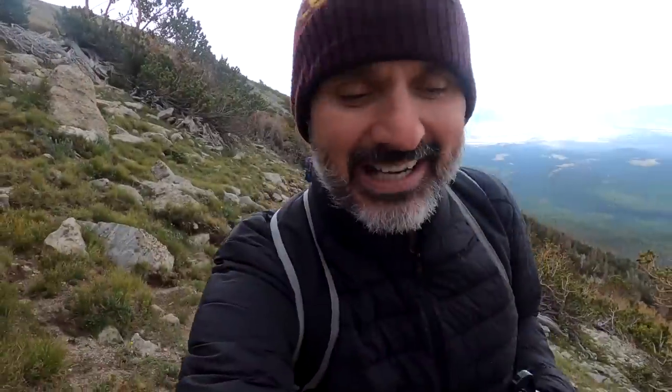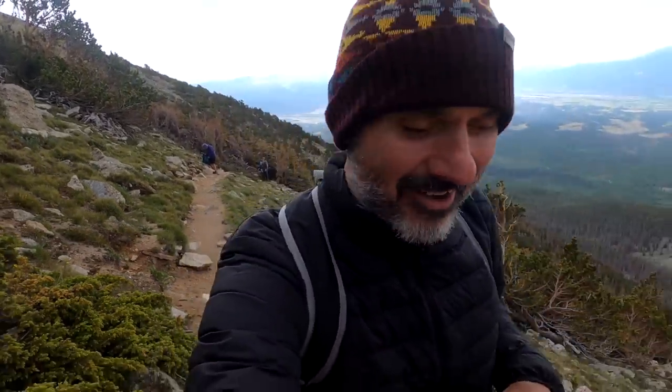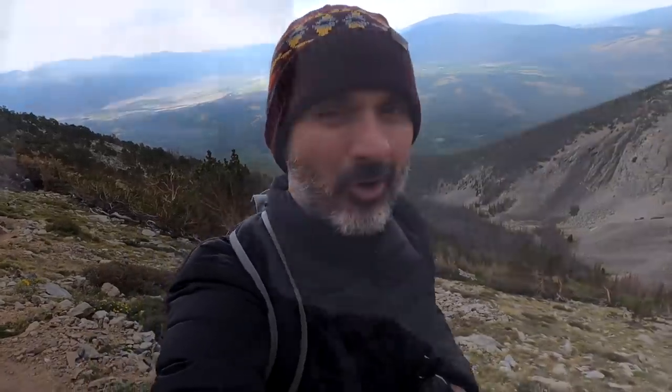The wind is really whipping right now, and I know the GoPro mic doesn't do too well in the wind, but we had to make a quick pit stop to put on sweaters and jackets because it's getting chilly up here — like really chilly. We're at the snow line now, so it's getting cold.